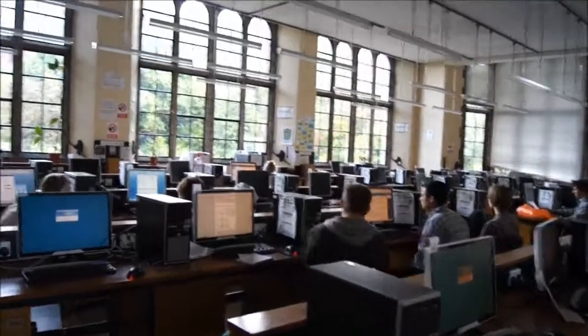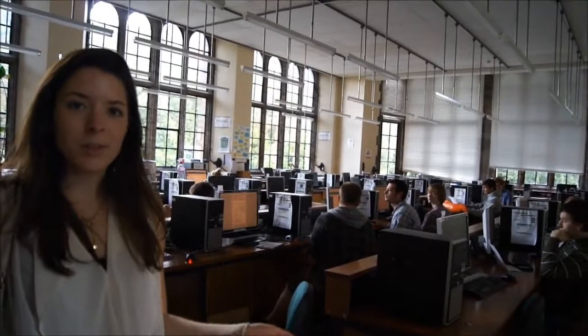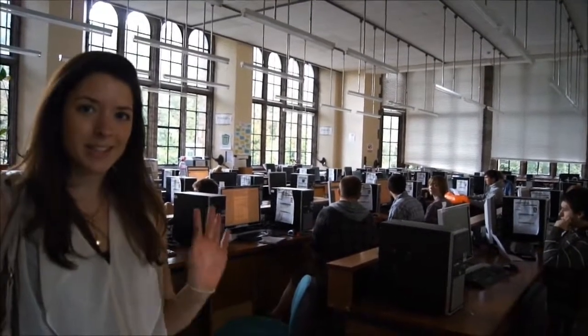This is the computer room. Obviously we use computers a lot for biology — for writing reports or using some of the programs for stats or analysis of results. We might be spending quite a lot of time here, probably quite often just before a deadline.